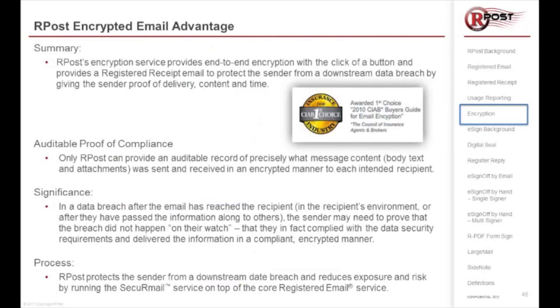rPost is a push strategy. The email goes right into the receiver's inbox, and they may be either online or offline to be able to view that encrypted email and attachments.